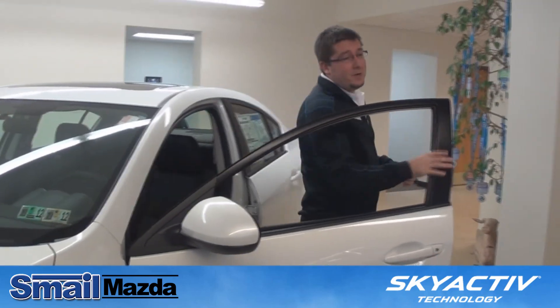Please stop down to Smell Mazda and see our brand new showroom. Let me show you the new Skyactiv 2012 Mazda 3 — why our 40 is better than their 40. Thank you.